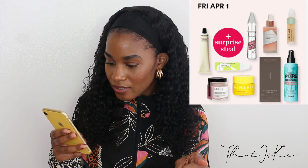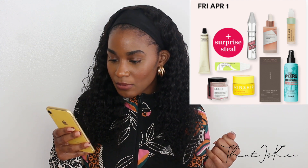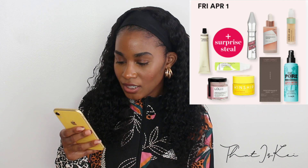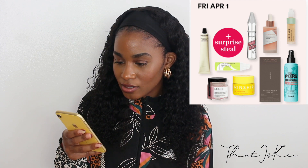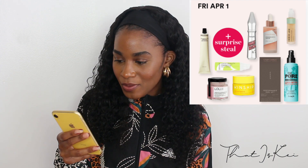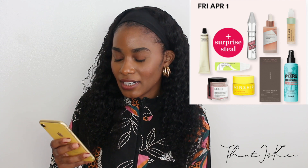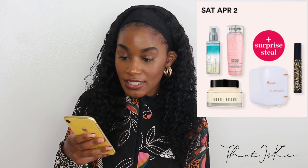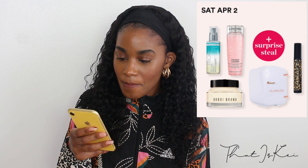For April 1st, I do like Benefit's Gimme Brow. I've tried it and I like it; however, there are so many dupes out there that I don't think I would go out of my way to get it.